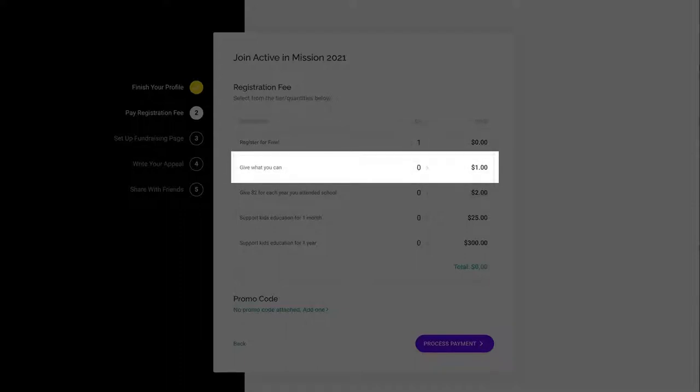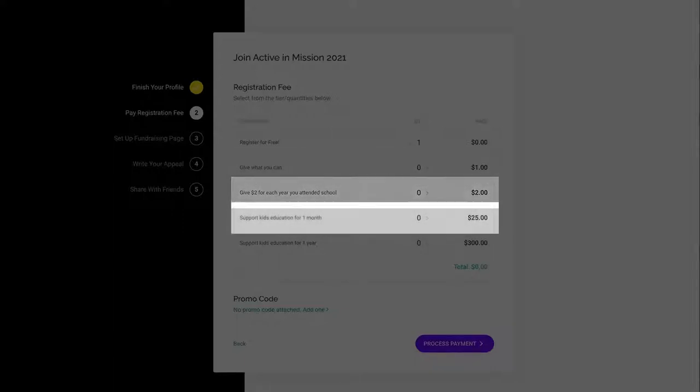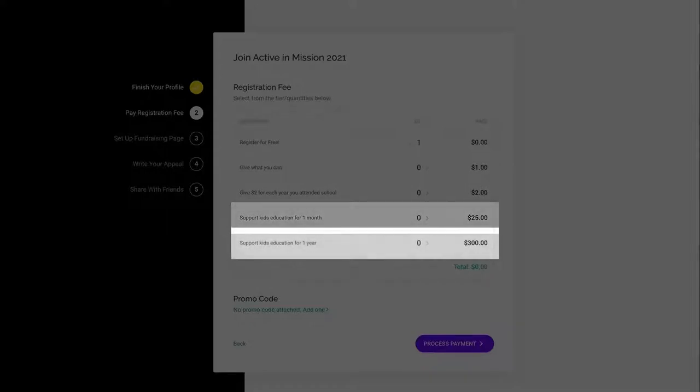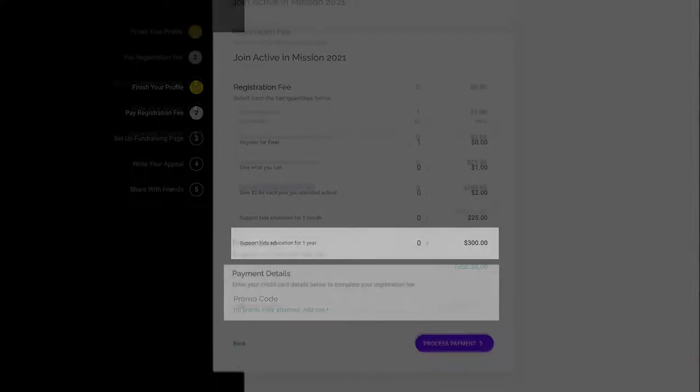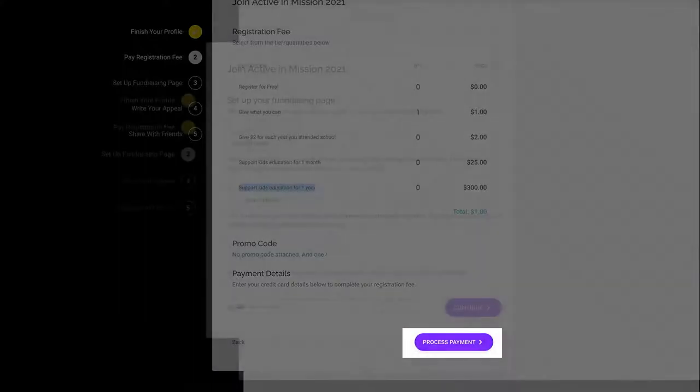Give what you can — each quantity will add $1 to your total. Give a toonie for each year you attended school. Support kids' education for one month at $25 per month, or support kids' education for one year at $300. Once you choose and add your amount to the registration, you'll be asked to enter your credit card details, then hit 'Process Payment.'